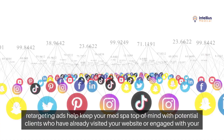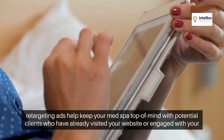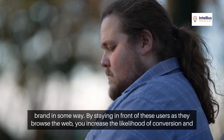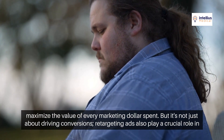First and foremost, retargeting ads help keep your MedSpa top of mind with potential clients who have already visited your website or engaged with your brand in some way. By staying in front of these users as they browse the web, you increase the likelihood of conversion and maximize the value of every marketing dollar spent.